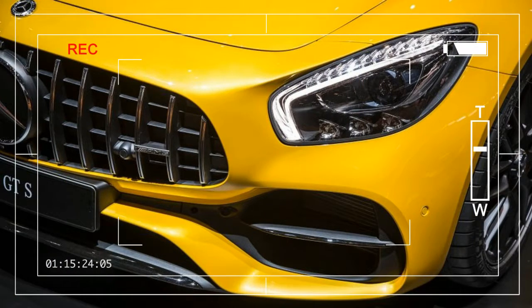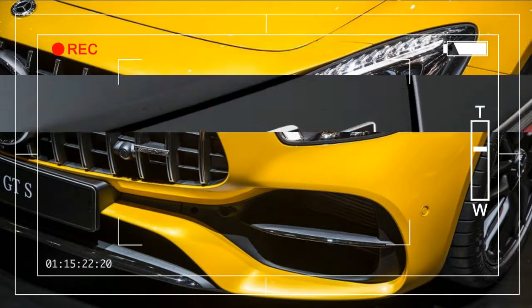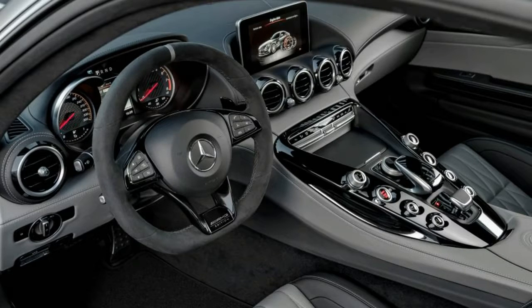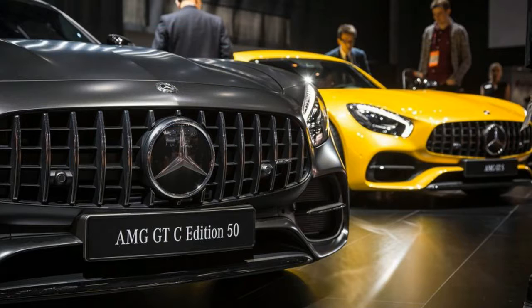The fruitful partnership between Mercedes-Benz and AMG started 50 years ago this year, and to celebrate the occasion, they have developed a new model, the 2018 Mercedes-AMG GTC Coupe, which made its debut at the 2017 Detroit Auto Show alongside the revised 2018 GT and GTS Coupes.